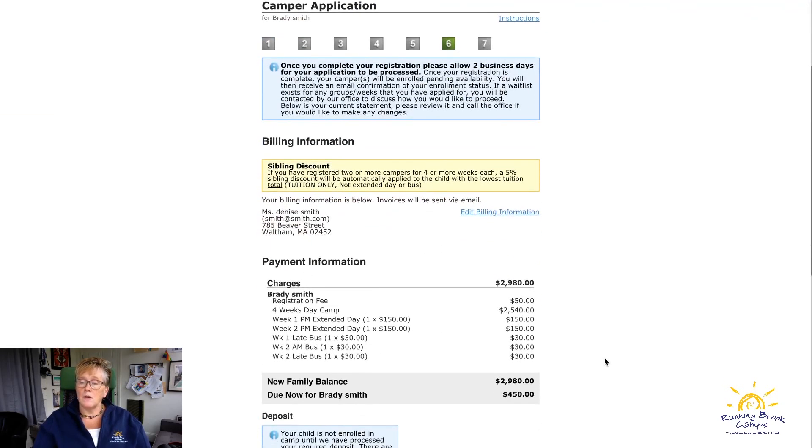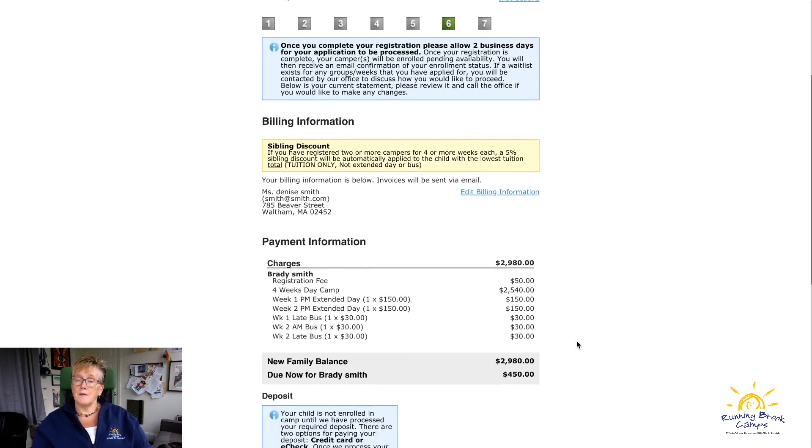This screen shows a review of what you're registered for — check to make sure you picked the bus options you wanted and review the amounts. The deposit for day camp is $400 plus a $50 registration fee.